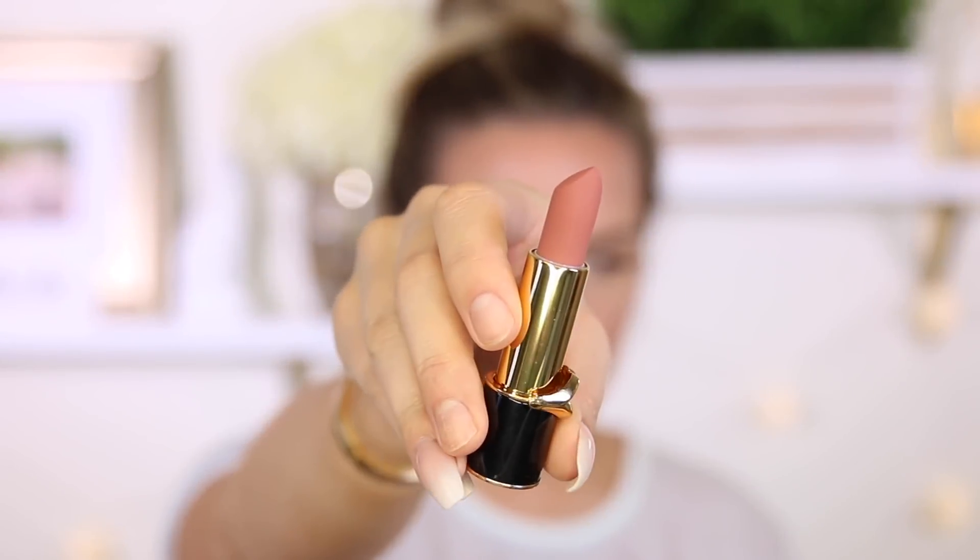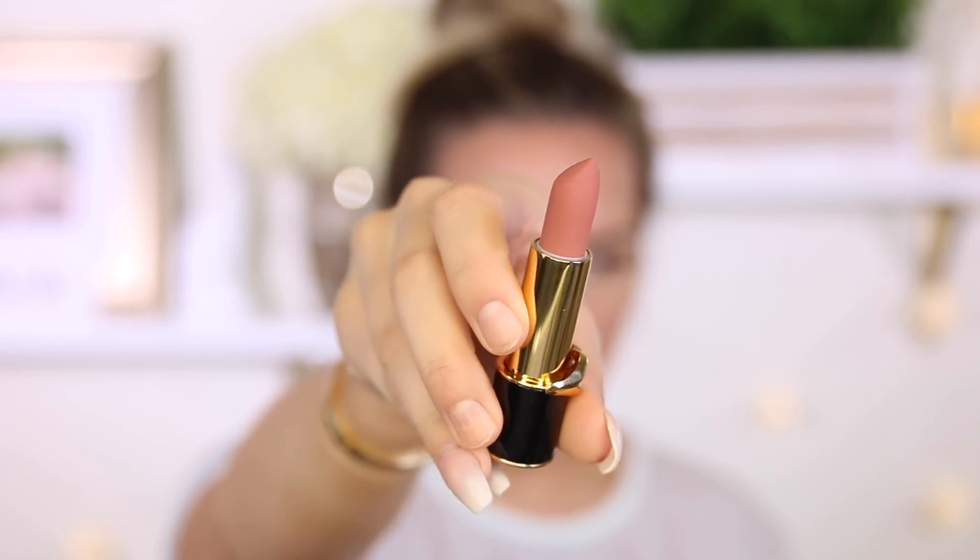Last but not least, we're going to do lips. I want to try this out because I just purchased it — I'm wondering what the craze is all about. This is the new Pat McGrath Matte Trance Lipstick in 1995. It's super matte with a rounded edge. Normally I use a liquid lip, but this is a pretty color.